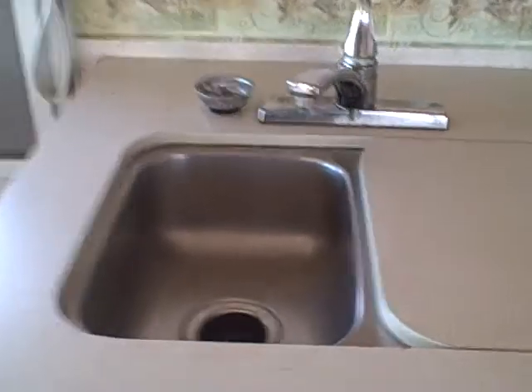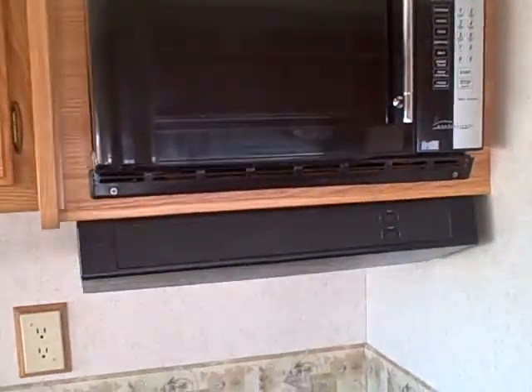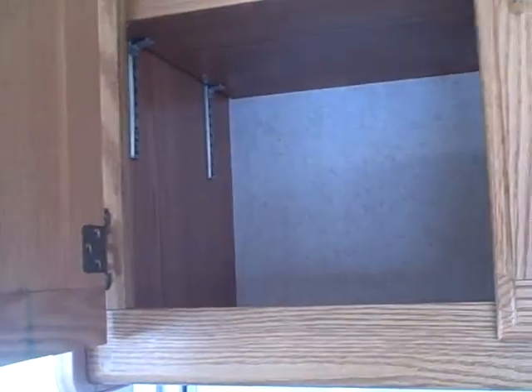There's a booth dinette that also converts to a sleeper. On the other side we have the galley — a two-basin stainless steel sink, three-burner stove, and microwave over the top. We've got solid wood cabinetry here — very nice, well constructed. It's also got a Norcold refrigerator-freezer combination.